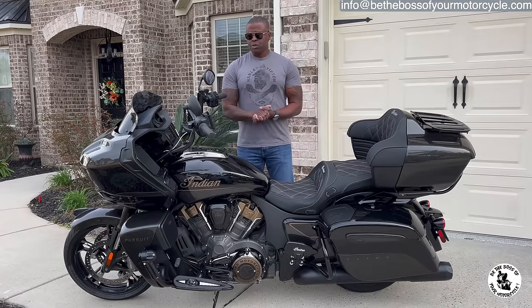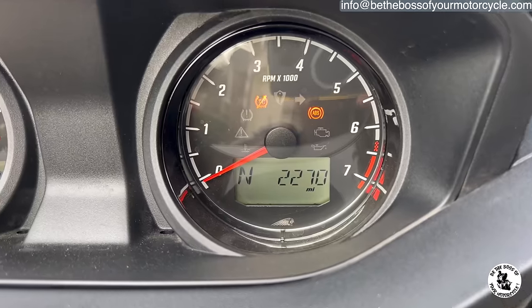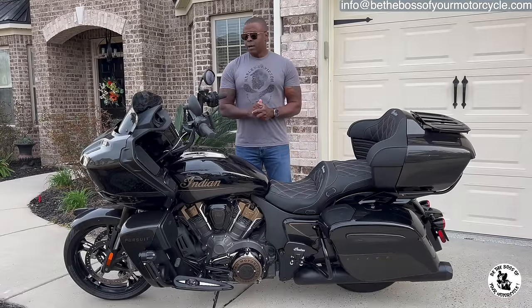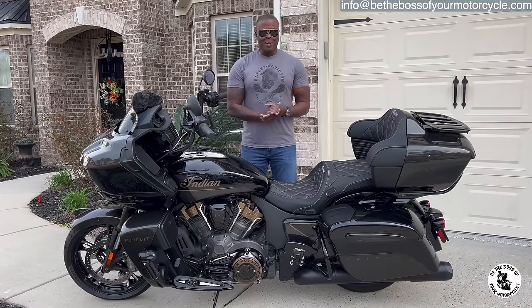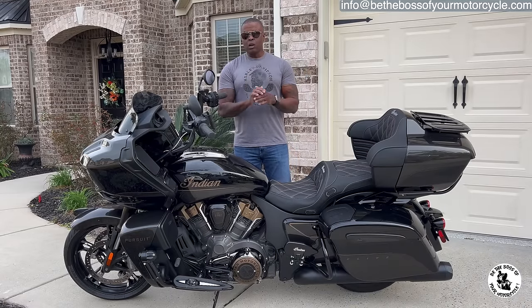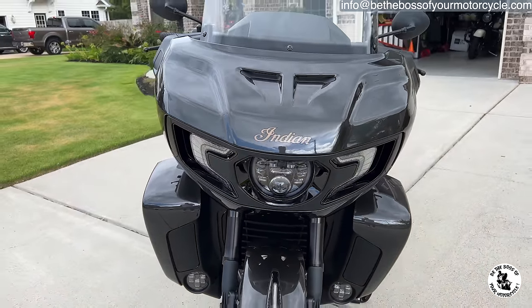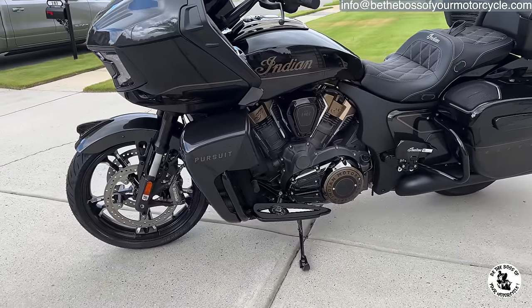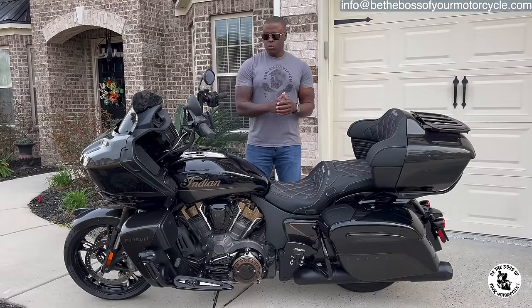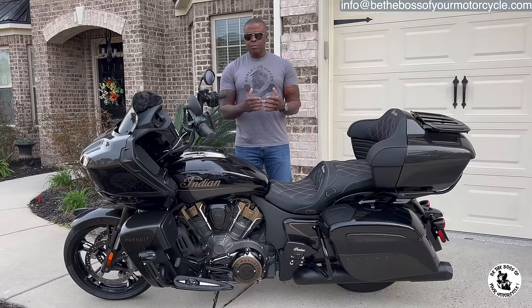First question: why am I selling her, and is there anything wrong with her? Absolutely nothing wrong with this motorcycle. It has 2,270 miles, not a thing wrong with her, not a scratch on her. You guys are going to laugh at one of the reasons — the main reason — why I'm selling her. This is not like with my 2021 CVO Road Glide, where I bought that bike and was trying my best to like it but just didn't.